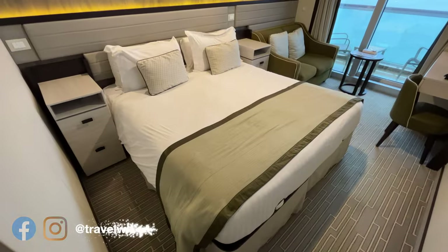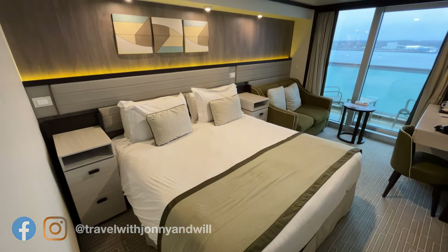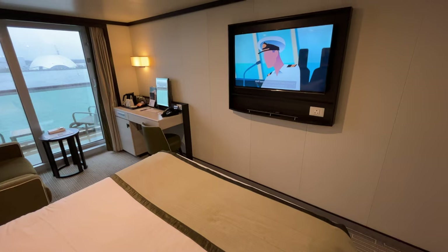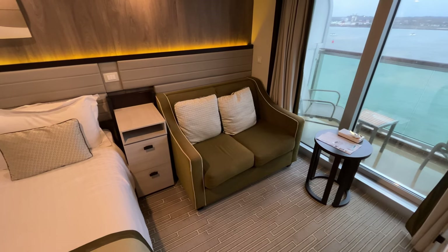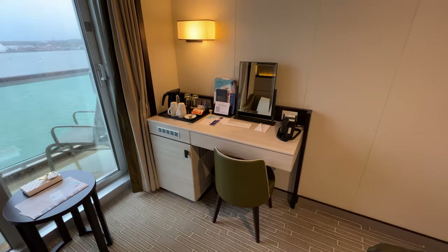Moving on into the rest of our cabin, we have a double bed which can be configured as twin. We found the mattress very comfortable with no trouble at all sleeping. At the end of our cabin next to the balcony door there was a little living space, which includes a small sofa and desk area with plugs. Tea and coffee making facilities were also included.